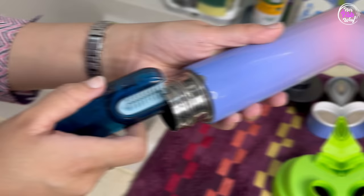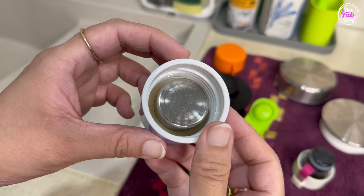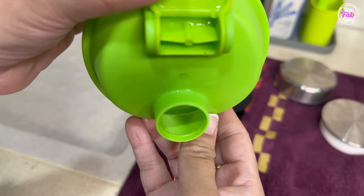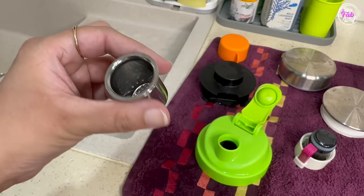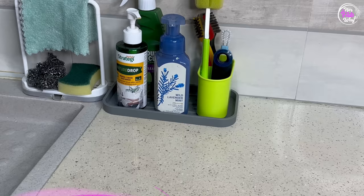और finally आता है यह u-shaped silicon brush — इसको हम use करते हैं सभी flask की, bottles की जो rim होती है, उसको clean करने के लिए। And yes, आप इससे bottles की cap भी clean कर सकते हैं। तो अब हमारी सारी lids, caps properly clean हो चुकी हैं — we could hardly imagine कि एक छोटा सा product हमारी कितनी problems solve कर सकता है। Therefore, I think it's a must-have in every kitchen।